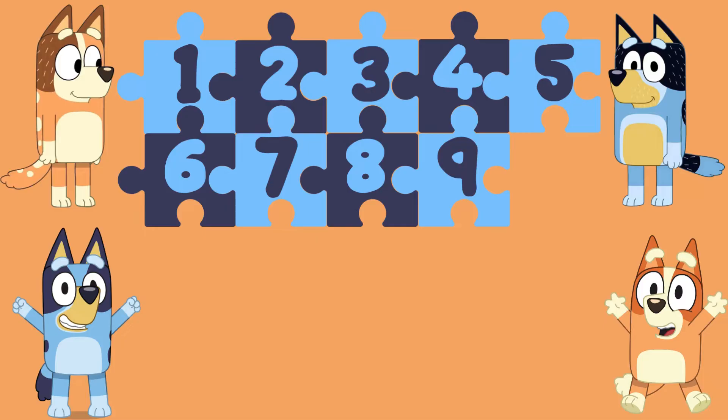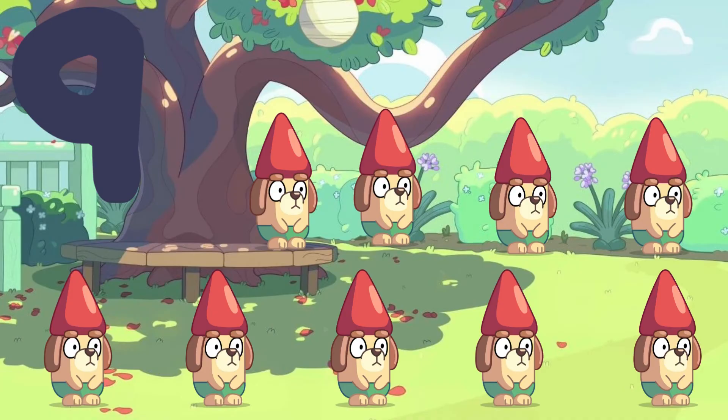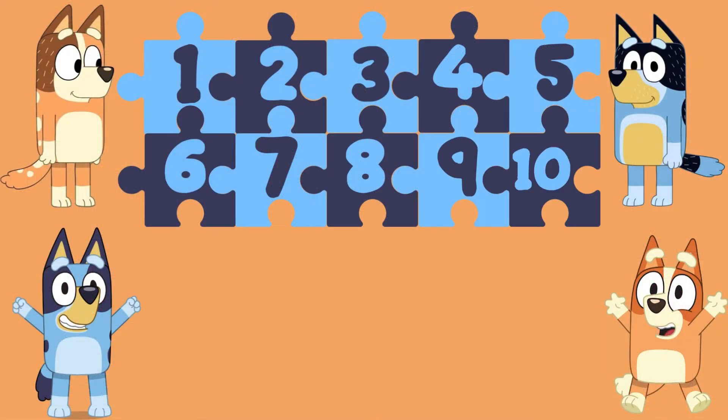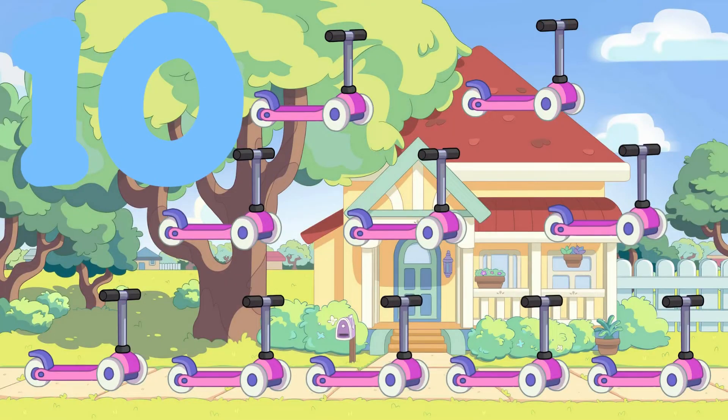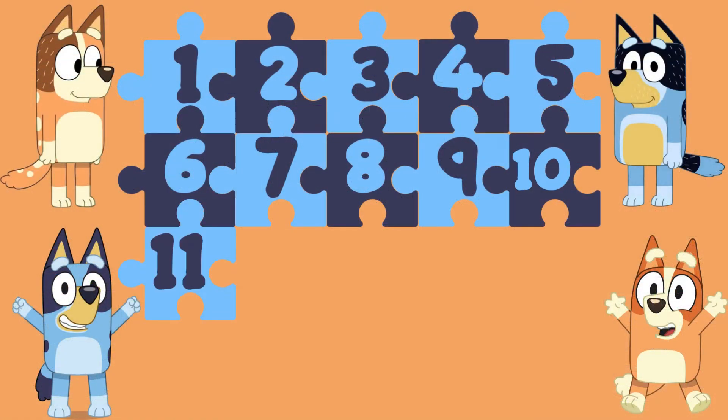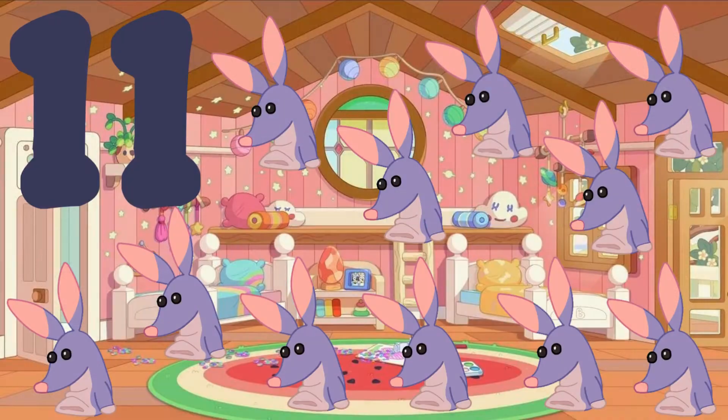9 — 9 gnomes. 10 — 10 scooters. 11 — 11 bob bilbies.